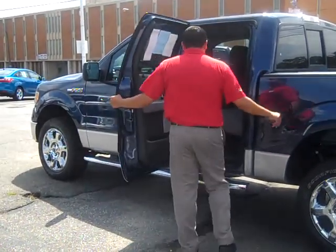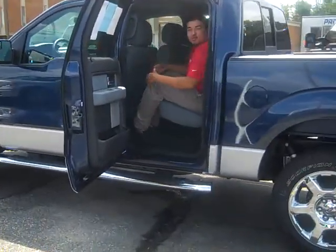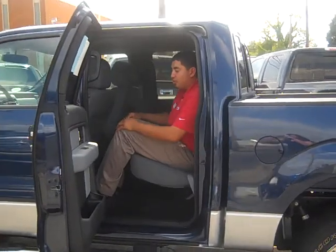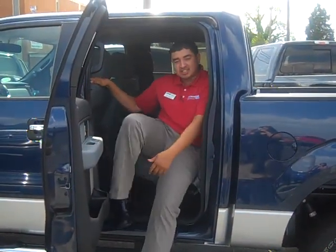On the second row of these trucks, I don't care how tall you are, you will have leg room back here. That's how much space the F-150 has to offer.